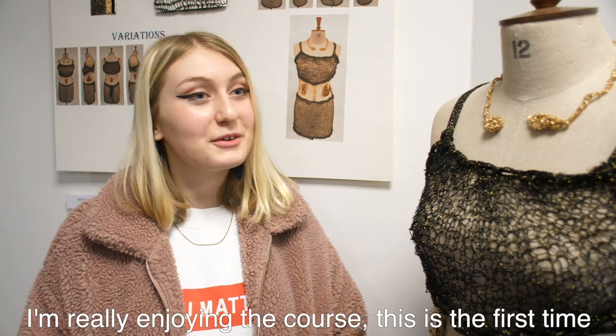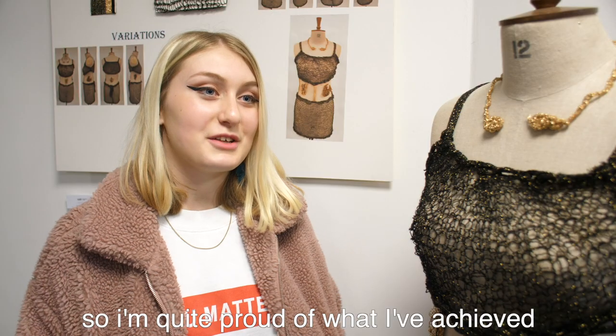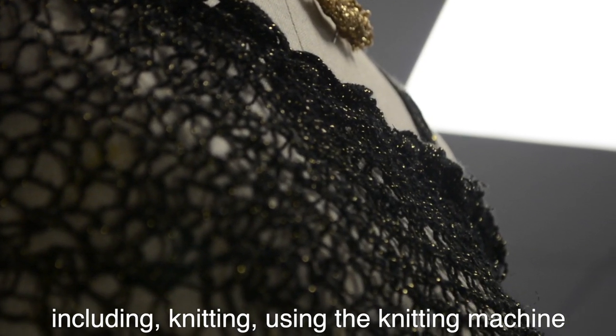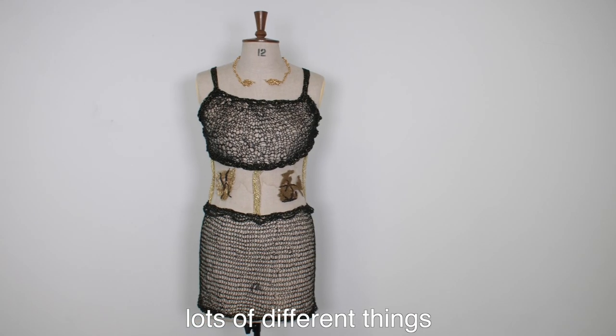I'm really enjoying the course. This is the first time I've done much knitting, so I'm quite proud of what I've achieved. I've learned lots of techniques including knitting, using the knitting machine, dissolvable fabric, paper lace, and lots of different things.